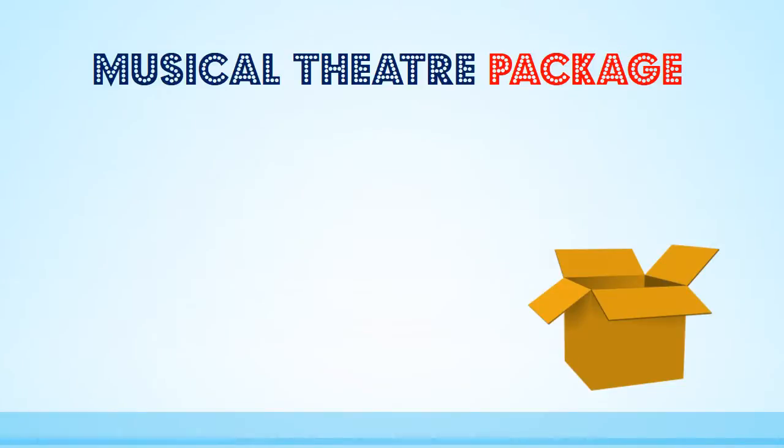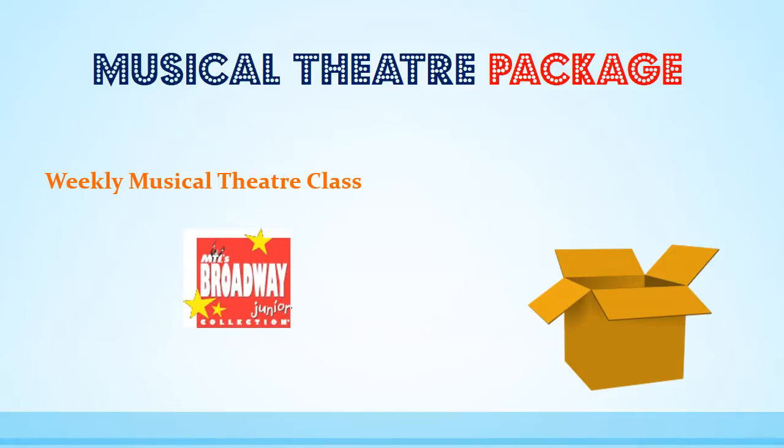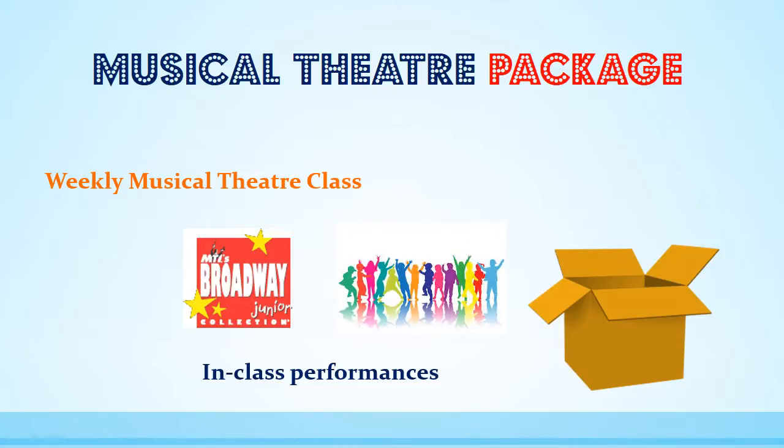Every Broadway Academy student will start with the musical theatre package. This includes a weekly age-specific musical theatre class including singing, jazz and tap dance, acting and drama, two Broadway junior productions per year, and a small intimate in-class performance at the end of Terms 1 and 3 where every student will have the opportunity to showcase solo and ensemble skills that they're learning.